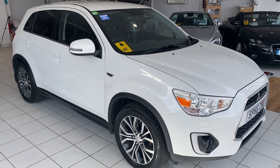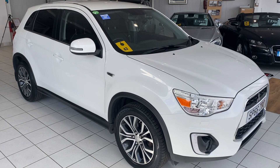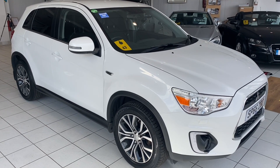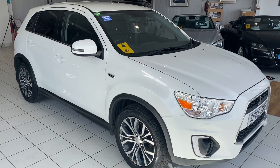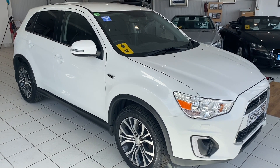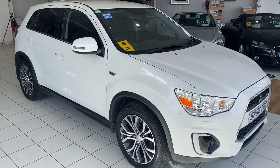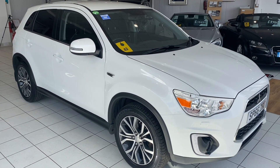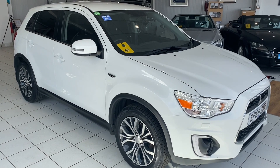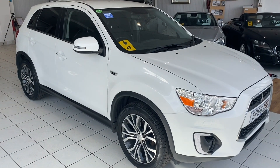Hello and welcome to another video walk-around of a car that we've got for sale. Today we are having a look at this 66-plated Mitsubishi ASX. We have had this car as a company vehicle since new, so the car is known to us. It's in great condition and these cars are really good value for money these days. Let's have a wander around and a closer look at it.